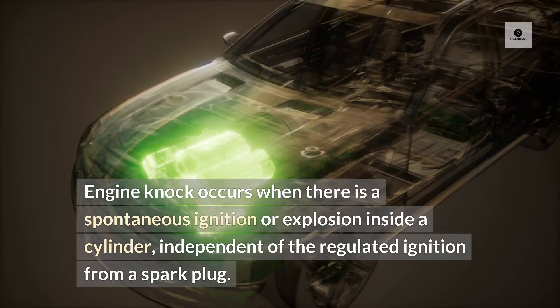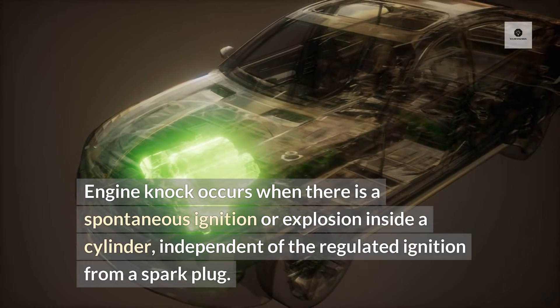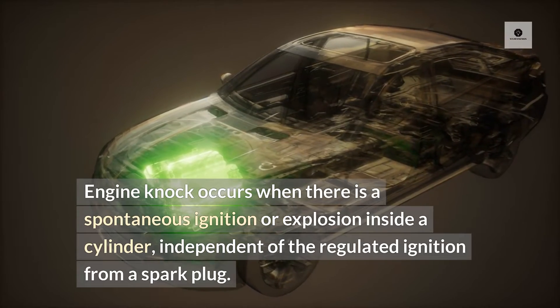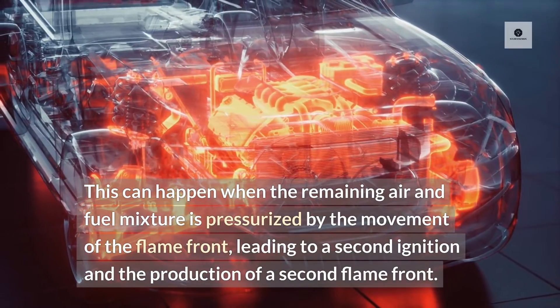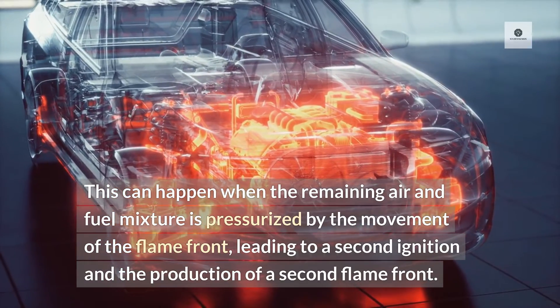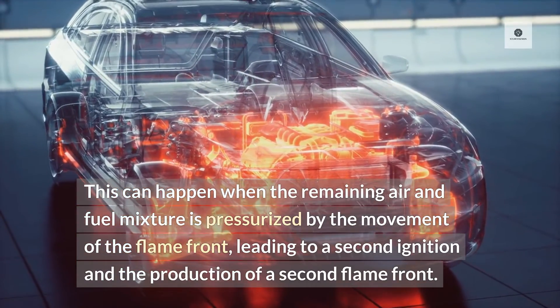Engine knock occurs when there is a spontaneous ignition or explosion inside a cylinder, independent of the regulated ignition from a spark plug. This can happen when the remaining air and fuel mixture is pressurized by the movement of the flame front, leading to a second ignition and the production of a second flame front.